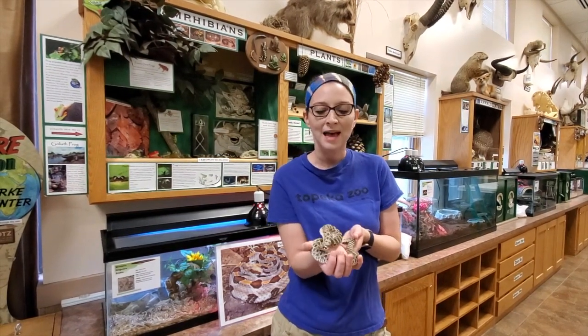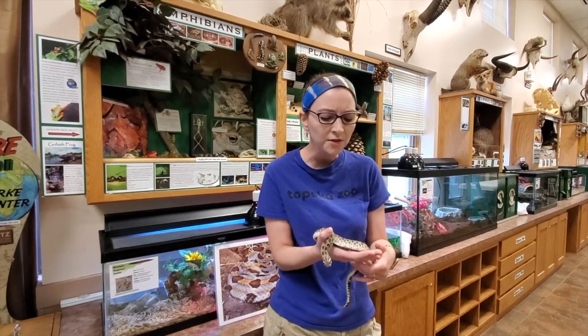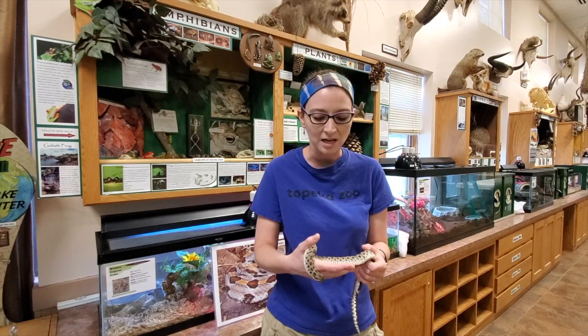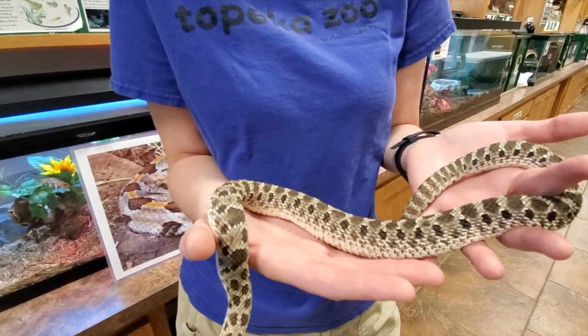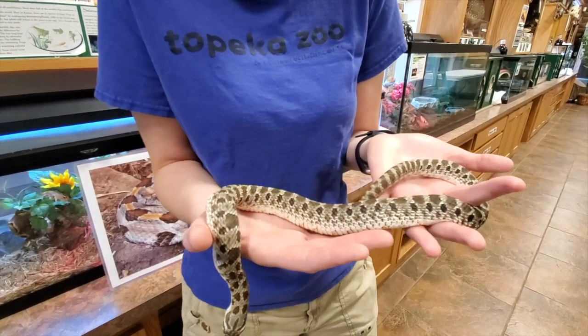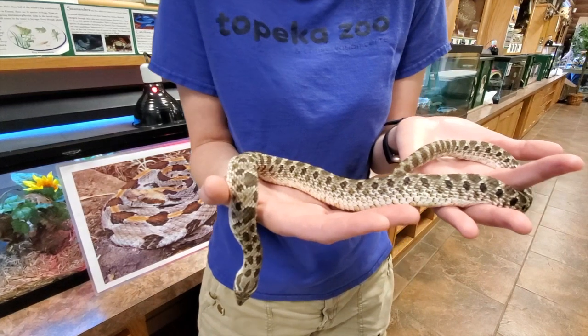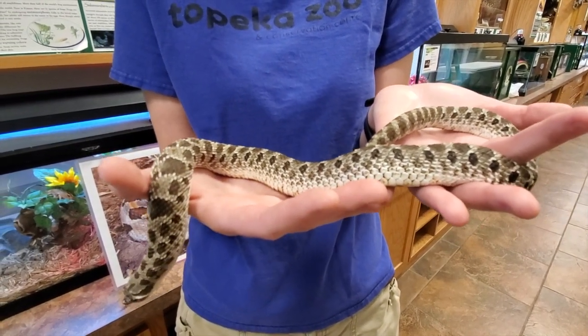Western hog-nosed snakes have some really interesting ways of protecting themselves. The first thing you will notice is his coloring. He is this beautiful earthy color because he is meant to camouflage with the ground. He lives in our prairies and woodlands here in Kansas, so being a brown and gray color allows him to blend in super well with our grasses and ground.